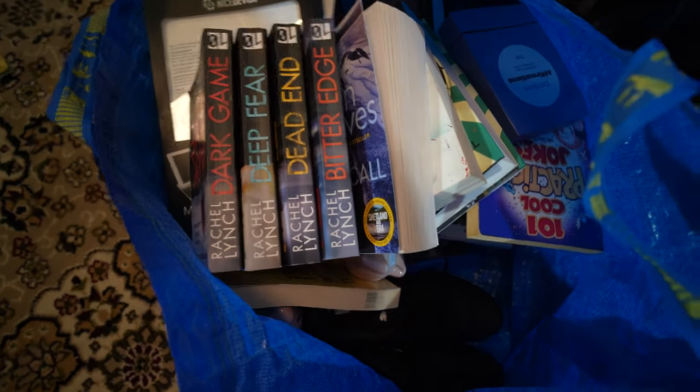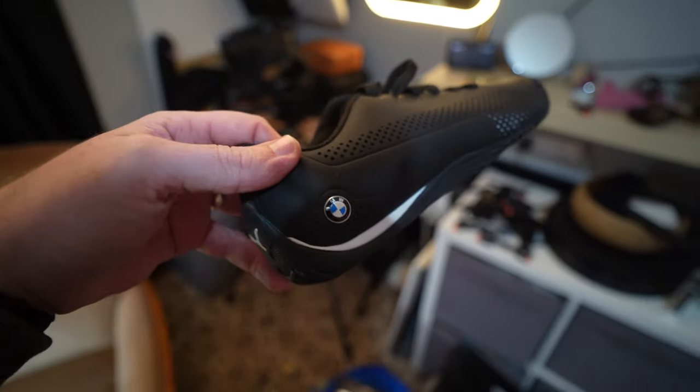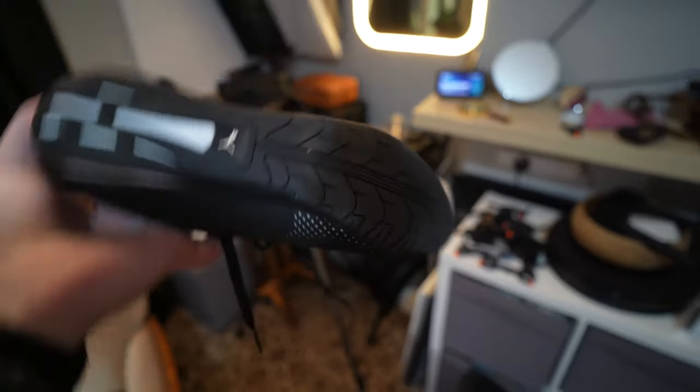We also got some books and other things from various charity shops. And these here are Game x Puma boots and trainers — quite new, so we might be able to flip them for a decent amount.